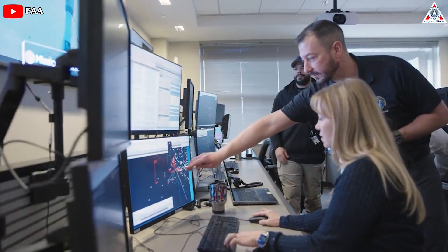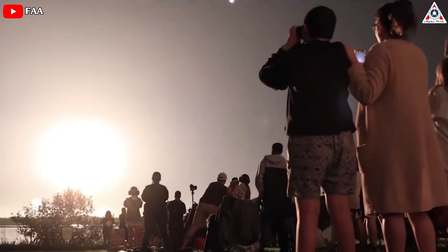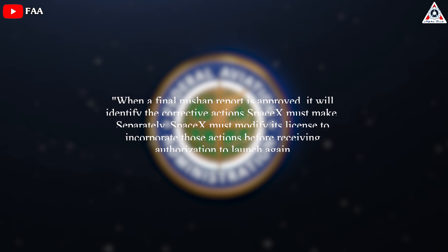It's now the FAA's turn to review SpaceX's investigation, fulfilling the agency's role as the regulatory body responsible for ensuring public safety in commercial launch operations. When a final mishap report is approved, it will identify the corrective actions SpaceX must make, an FAA spokesperson said. Separately, SpaceX must modify its license to incorporate those actions before receiving authorization to launch again.